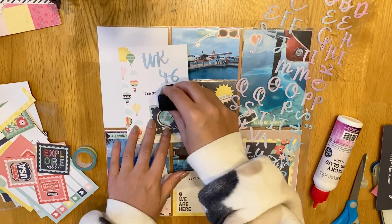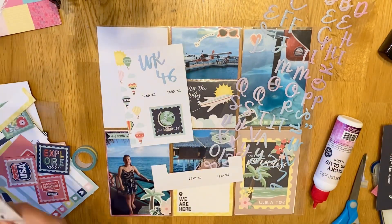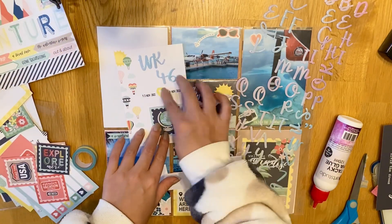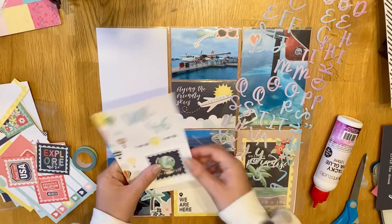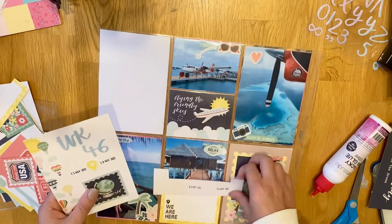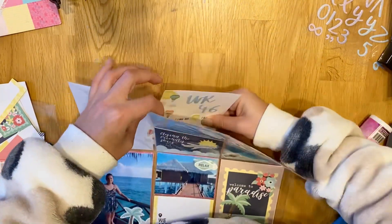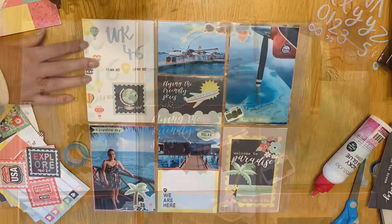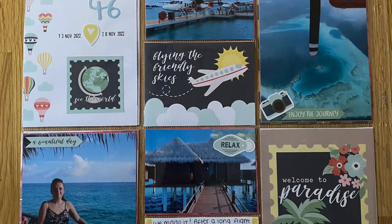That's pretty much it for this week. I love looking back at my travel bits in the album. I do sometimes struggle to know which photos to put in, but it always works out quite nicely — I just try to put the main highlights in, and obviously everything else will go in my main travel scrapbook when I get round to doing it. I hope you've enjoyed this one. Thanks, bye.